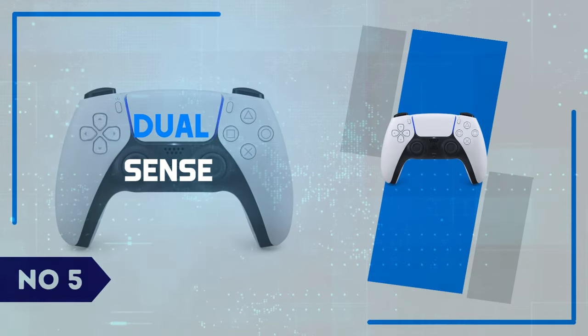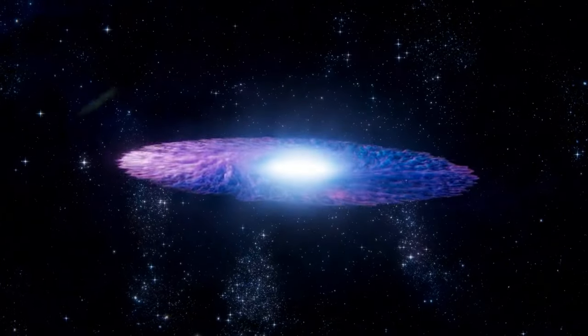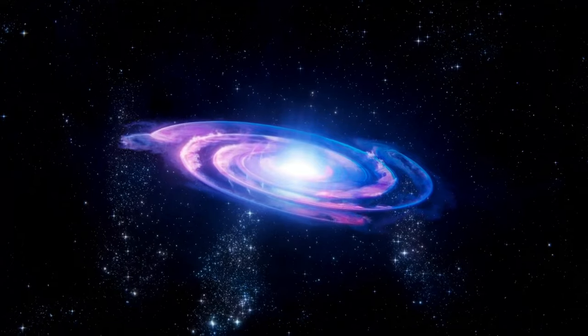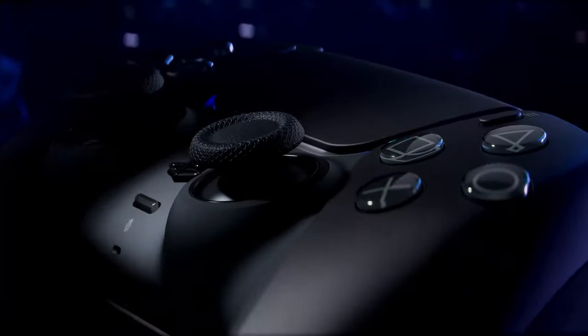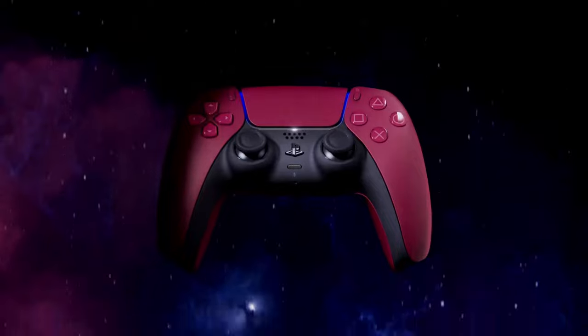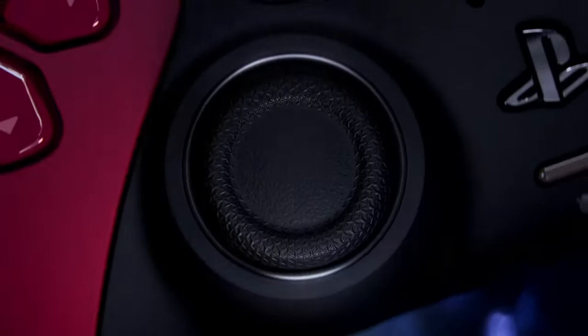Number 5: DualSense. The DualSense controller, designed for the PlayStation 5, stands out as a game-changing piece of technology with its impressive features and immersive feedback. The first thing you'll notice is the design — sleek, futuristic, and comfortable to hold for long gaming sessions. The textured grips feel premium, and the button layout is familiar yet refined.